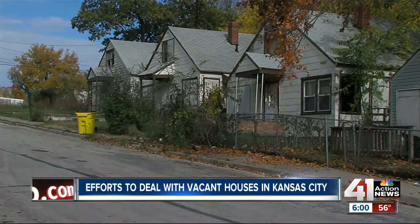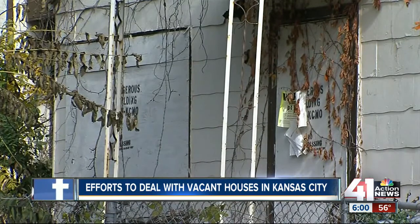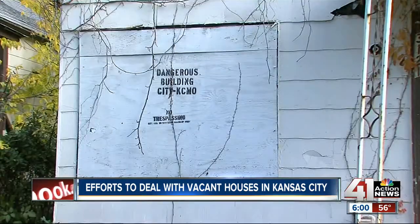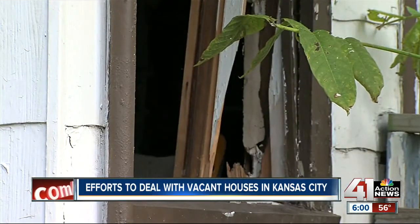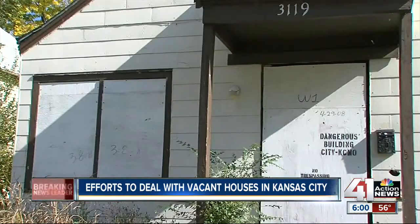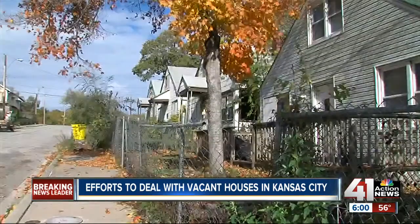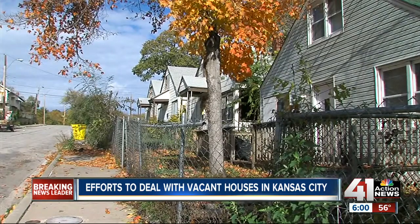Five boarded up houses on one block. When it comes to neglected properties, Kansas City taxpayers have a multi-million dollar problem. It's creepy because I'll be hearing stuff — it could be homeless people living in them. This year alone, the city has spent more than a million dollars on demolition, money that barely puts a dent in the city's more than 6,000 abandoned properties.